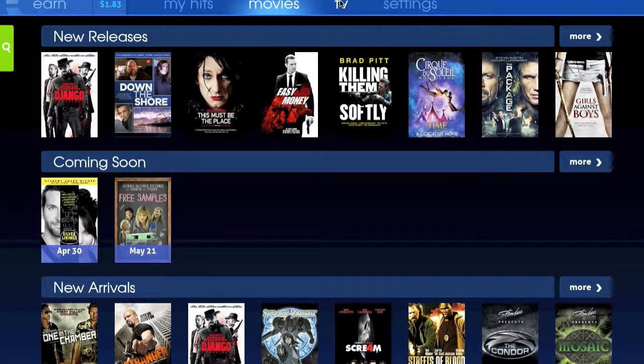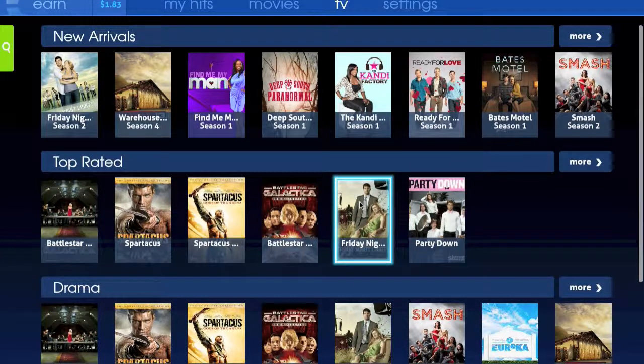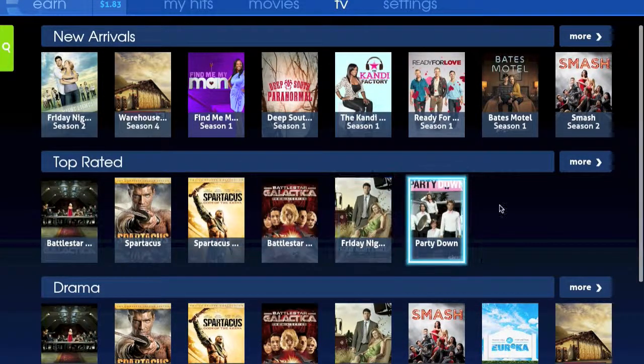TV shows — the selection isn't quite as great. There is a bunch of new stuff, but it's mostly network shows from ABC, CBS, and NBC, which you can watch other places on the web for free. Although here you can watch them all at once without being interrupted by ads. They do have a couple of cable shows, which happen to be more of the top-rated stuff, but there's not a lot of cable content — especially none of the really highly rated shows like Breaking Bad and Mad Men.